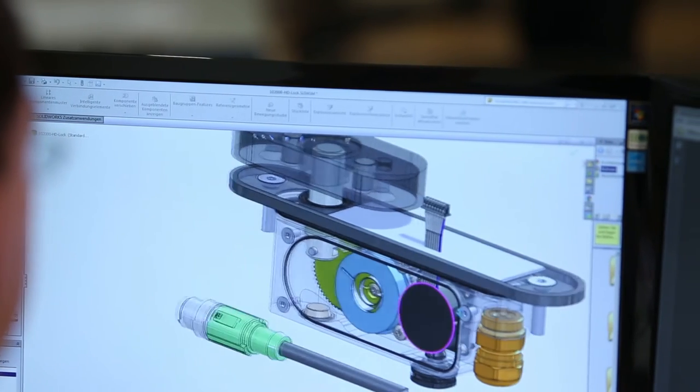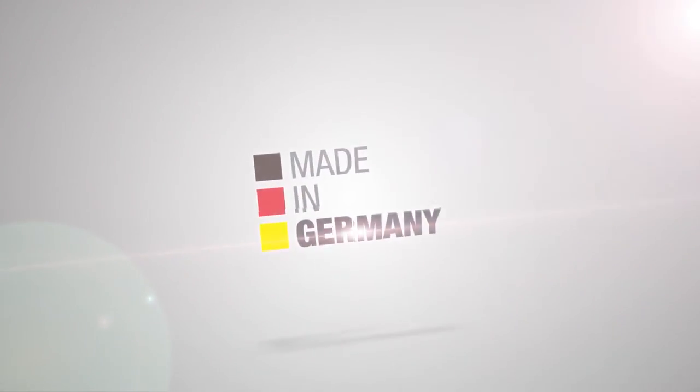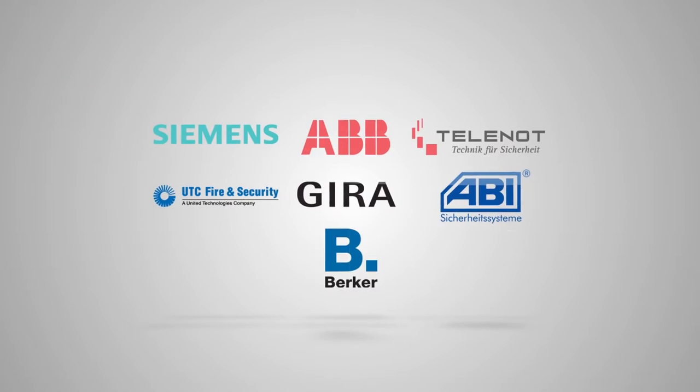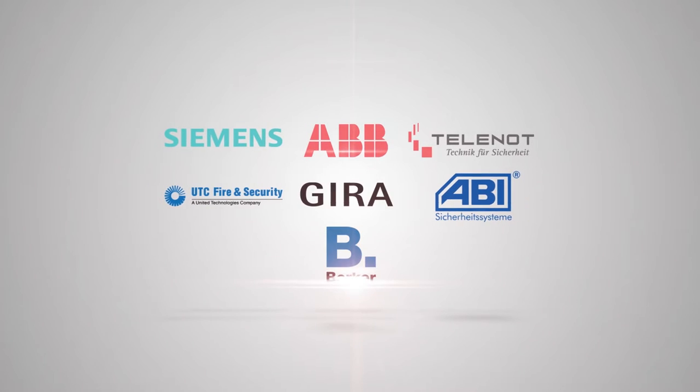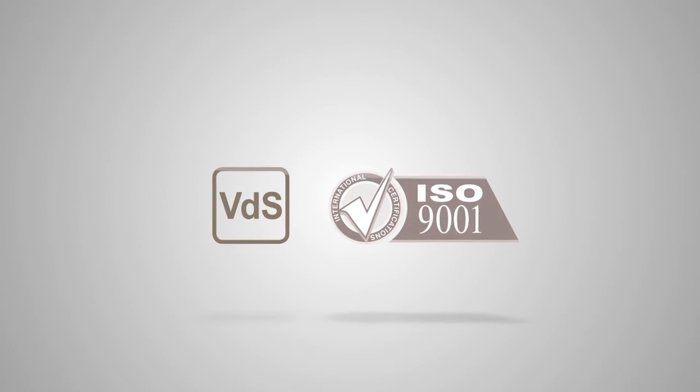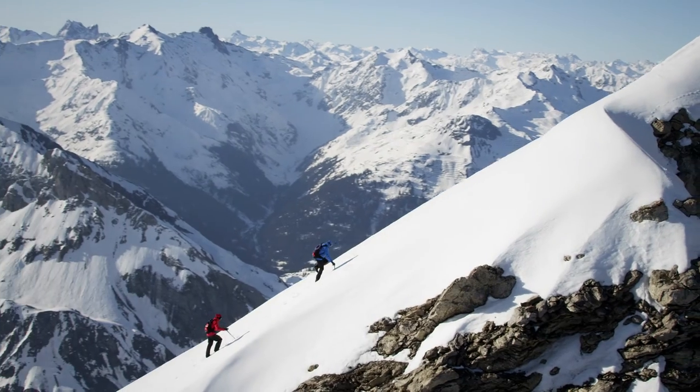Just like all products from BSS, HD-Lock is made in Germany and subject to regular testing and measuring procedures according to ISO standards. Leverage from our experience with some of the biggest OEMs in Germany. Industry-related certifications ensure the trustworthiness of a partner with whom you can climb peaks.